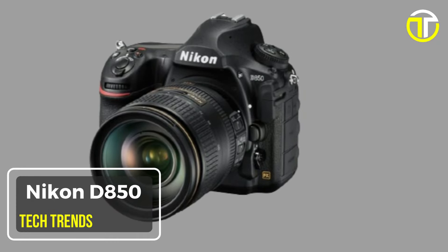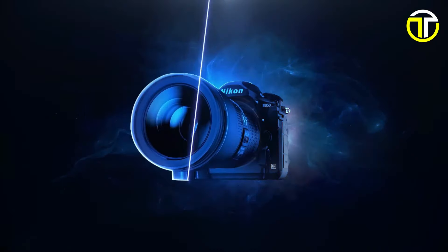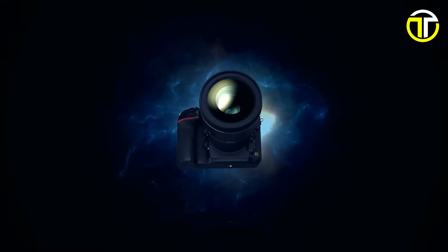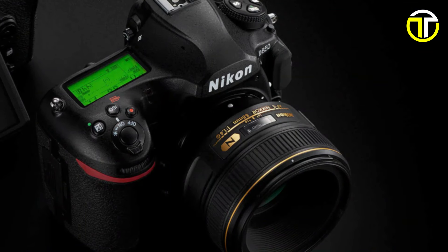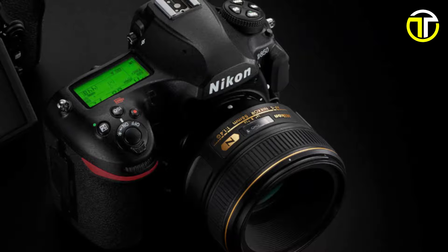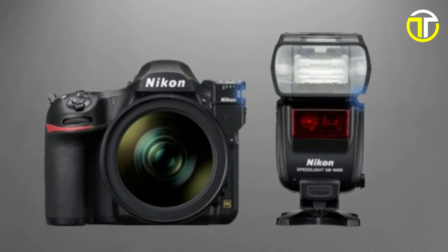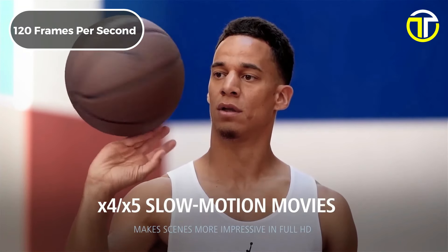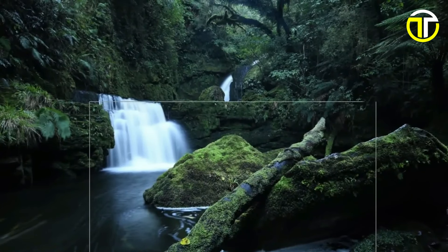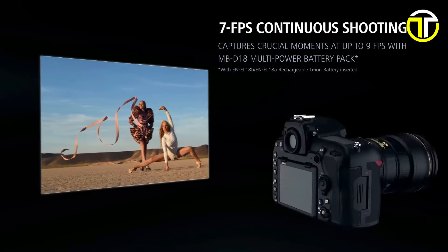Number 3: Nikon D850. The Nikon D850 is a powerhouse DSLR camera that combines stunning image quality with impressive performance, making it a favorite among professionals and enthusiasts alike. Boasting a full-frame 45.7-megapixel FX-format backside illumination CMOS sensor, the D850 delivers exceptional detail and clarity in every shot. Capture breathtaking 4K Ultra HD video footage with remarkable sharpness and clarity, or dive into the world of time-lapse photography with 4K and 8K time-lapse capabilities, with the ability to shoot at 120 frames per second in slow motion. The D850 allows you to explore creative possibilities like never before. Equipped with a blazing fast EXPEED 5 image processing engine, the D850 offers a continuous shooting speed of up to 7 frames per second, ensuring you never miss a moment of the action.